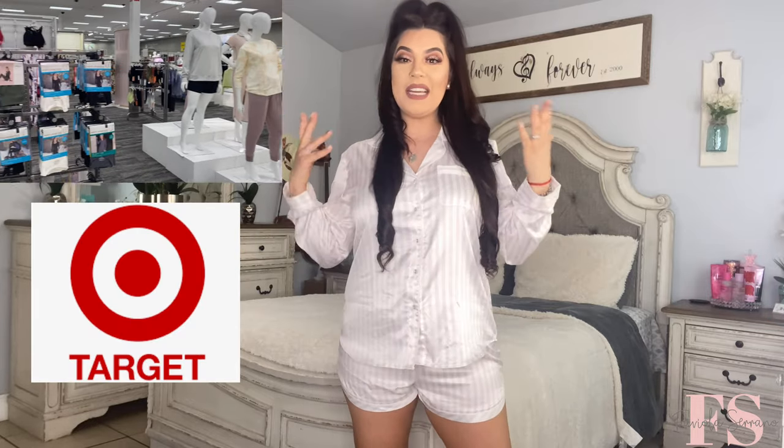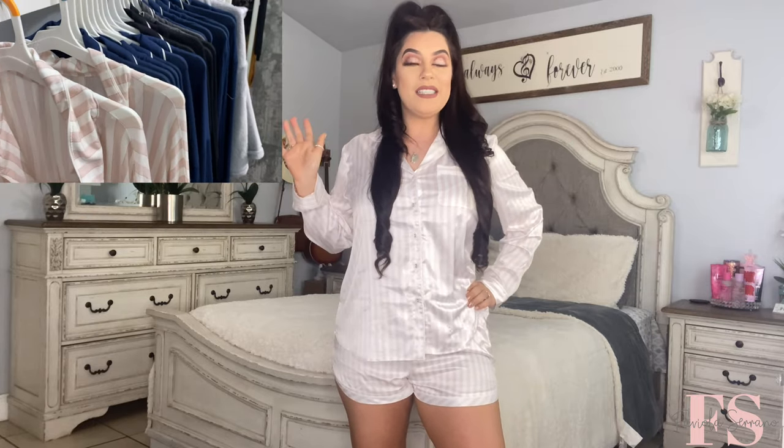We're going to start off with my very favorite pajama outfit from Stars Above. I just discovered Stars Above around December during the holiday season — I was looking for pajamas for my family to wear for Christmas. I found some really cute ones that I absolutely loved from Target. This line is found at Target, it's super affordable, and I really like the quality. They're super comfy and feel high-end without the price tag.